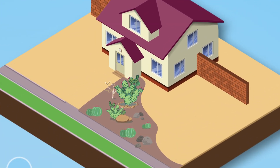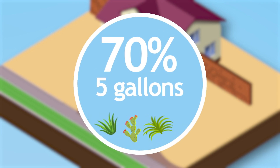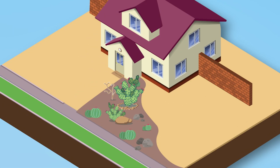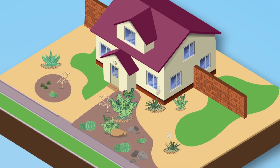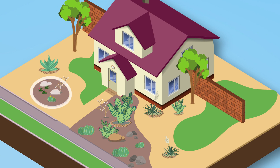A ratio of three plants per 100 square feet of landscape area; 70 percent of plants must be five gallon and the remaining 15 gallon; a minimum of five unique plant species; a minimum of two 24-inch box trees for a front yard; and at least two different textures of inorganic ground coverings in open areas.